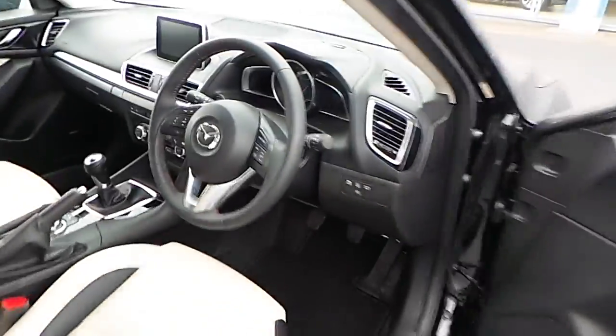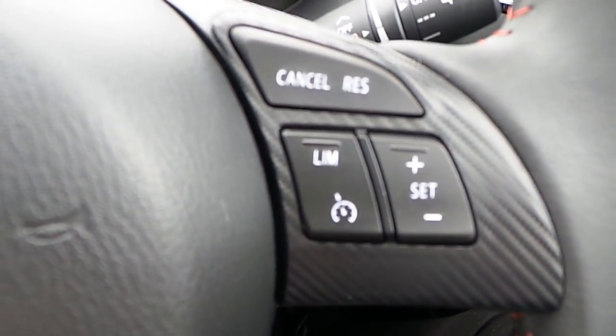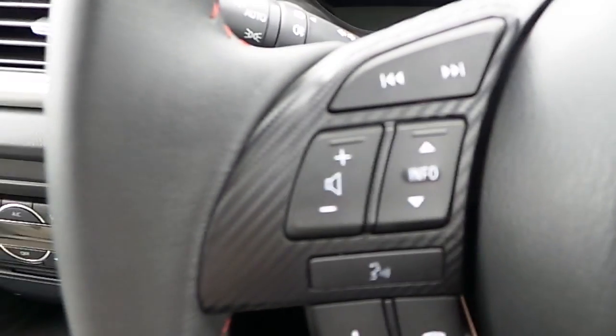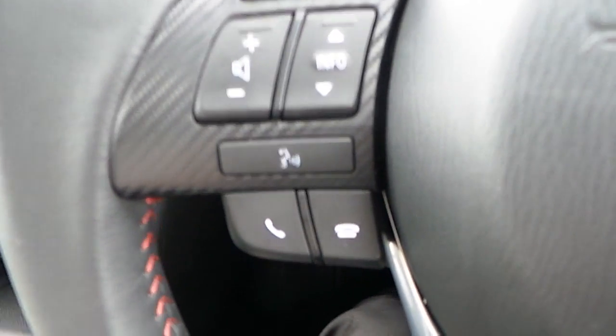Let's move over to the driver's side. The car is equipped with a multifunctional three-spoke steering wheel, which is also covered in leather all around. The right-hand side of the steering wheel is dedicated to cruise control, and the left-hand side has volume controls, on-board computer controls, CD controls, and also telephone controls.